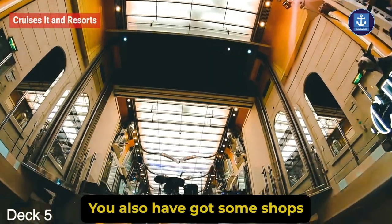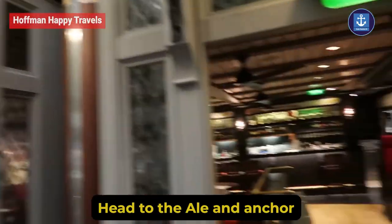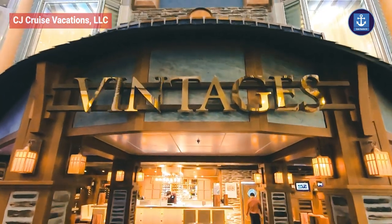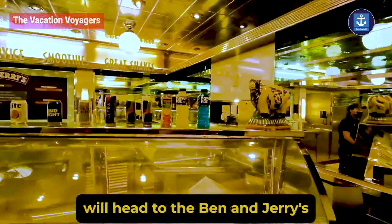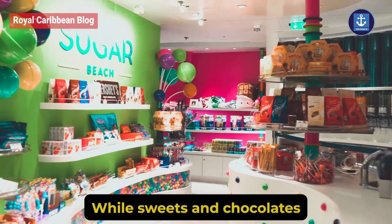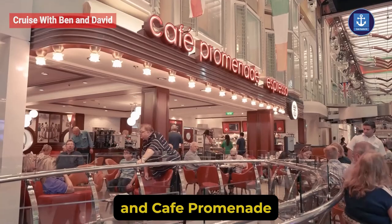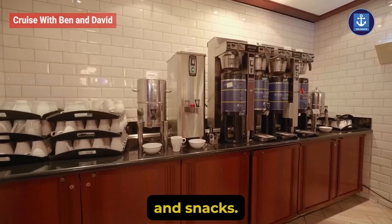You also have some shops and a British pub — head to the L and Anchor, where you will enjoy whiskies and scotch. For worldwide wines, check out the Vintages. Ice cream lovers will head to Ben and Jerry's, while sweets and chocolates can be enjoyed at Sugar Beach. Café Promenade will be the best spot for quick coffee and snacks.